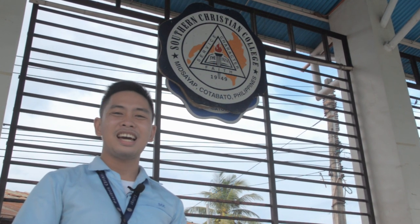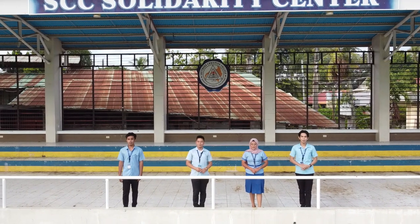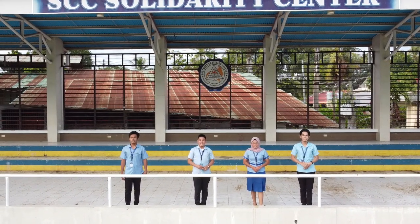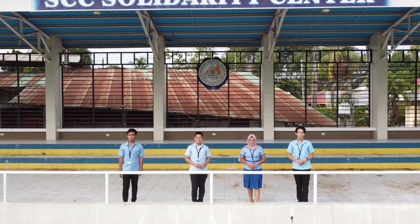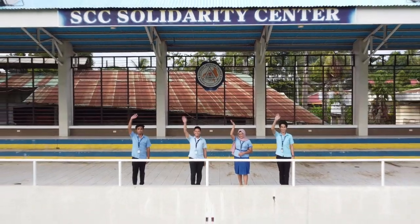From the ground up, the SEC Solidarity Center stands as a symbol of might and greatness. That concludes our virtual campus tour. In SEC, excellence is our way of life and mission. Thank you.